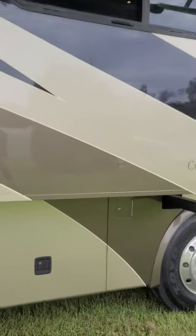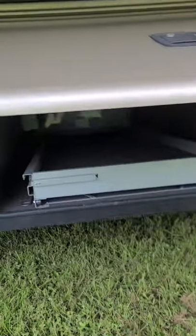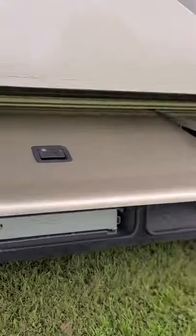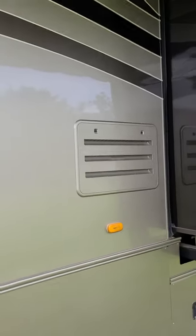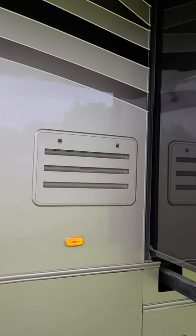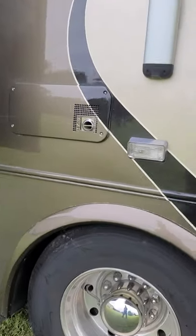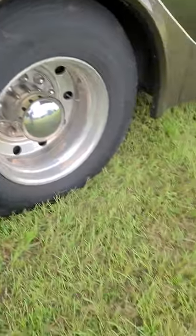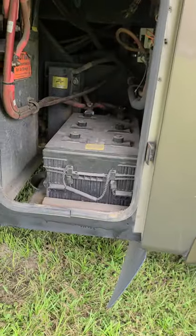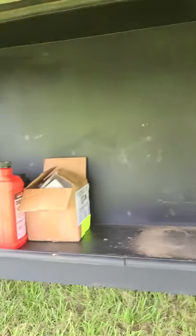It has storage compartments all the way around — let me just pop some of these open for you. There's a big storage compartment under there. The pass-through tray goes all the way through and slides either direction, in or out. Under that door right there is a 100-pound propane tank. There's your refrigerator — it's actually a dual-source refrigerator, so it runs off propane or electric. You have a propane furnace there and another propane furnace there. There's a place for oil or additional storage in this compartment.